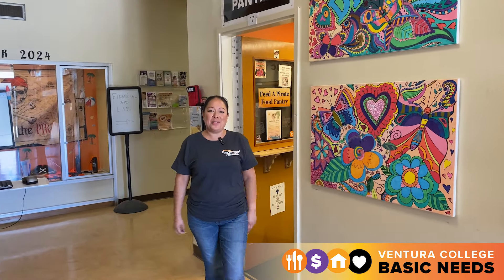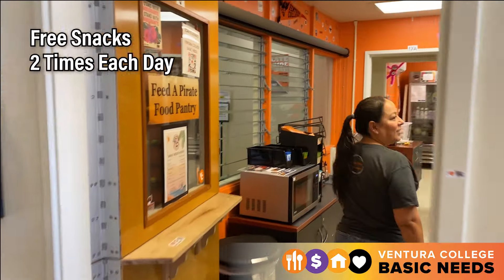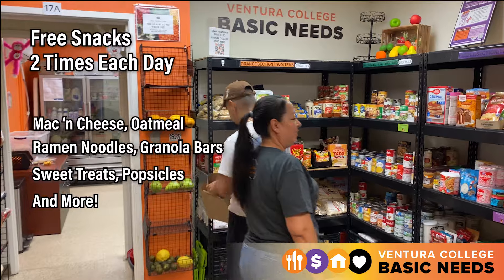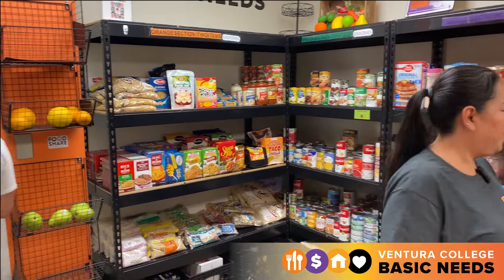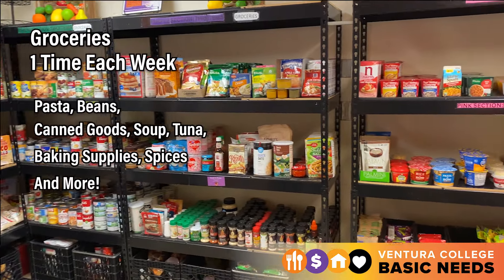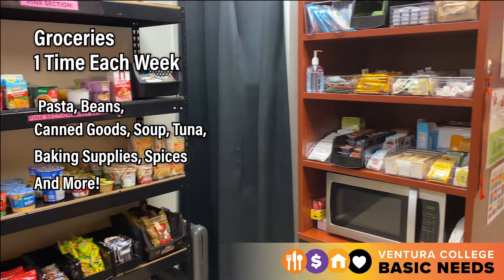Hello and welcome to the Basic Needs Pantry. Students are welcome to come to our pantry twice a day for snack items like mac and cheese, ramen noodles, granola bars, and sweet treats. They can also visit one time each week for groceries like pasta and dried beans, canned goods, baking supplies, spices, and more.